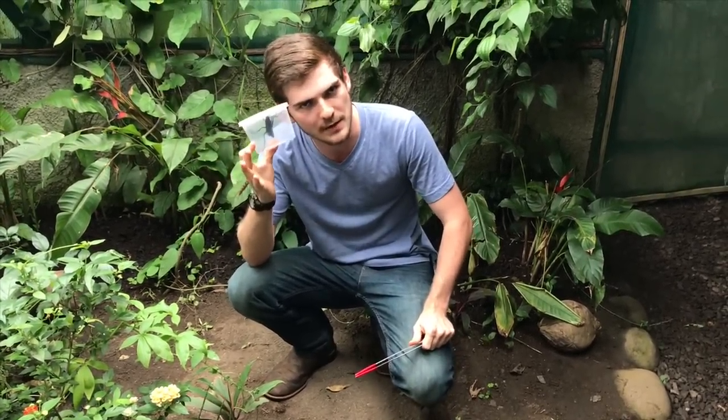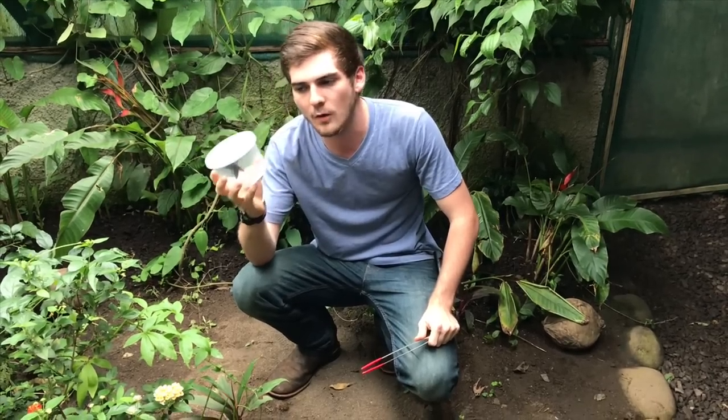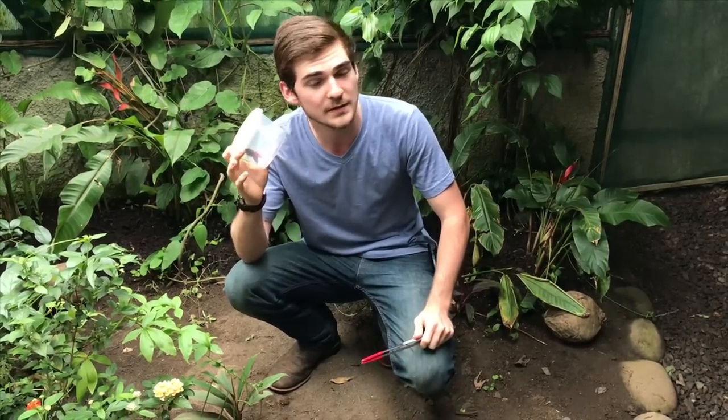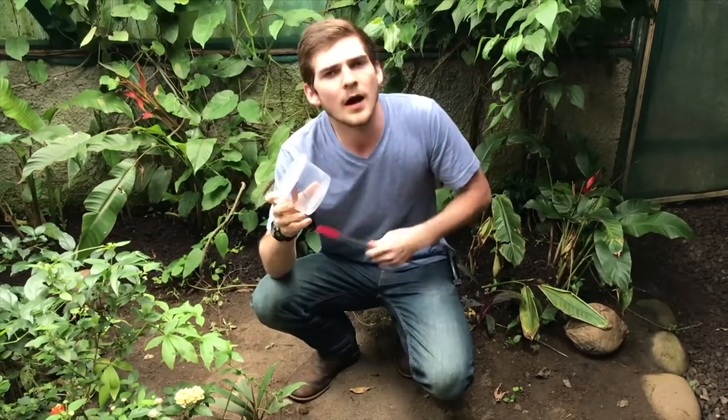Tarantula hawk wasps have a very painful sting because their venom is designed to incapacitate large tarantulas — they are tarantula specialists, specially adapted to hunting tarantulas. As adults they are nectar feeders; they feed on nectar like a butterfly, and sometimes fruit juices as well. But as babies, as larvae, they need protein.